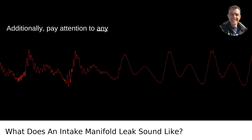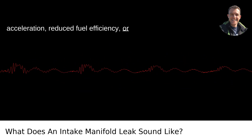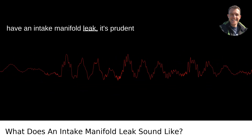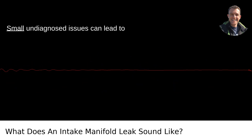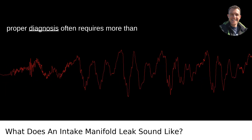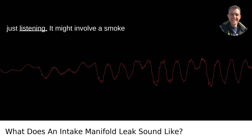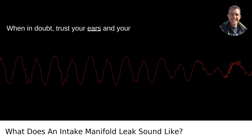Additionally, pay attention to any accompanying symptoms like poor acceleration, reduced fuel efficiency, or a check engine light. If you think you have an intake manifold leak, it's prudent to get it checked out by a professional. Small, undiagnosed issues can lead to bigger, more costly problems. A proper diagnosis often requires more than just listening — it might involve a smoke test to pinpoint the location of the leak. When in doubt, trust your ears and your mechanic.